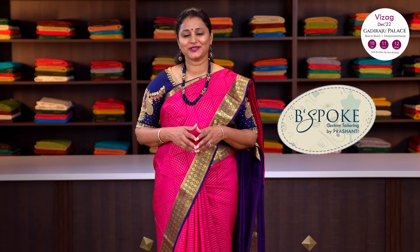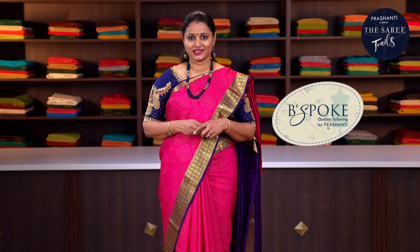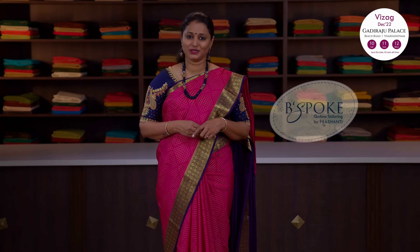Bespoke is Prasanthi's own custom tailoring unit. We undertake custom tailoring, fallen edging and embroidery. If you wish to get your blouses done, there is an option available right at the cart page. You can also reach out to our customer support team — we will be more than happy to help you with your blouses.